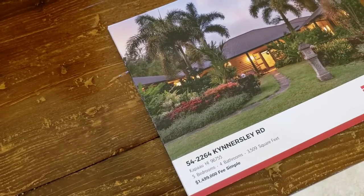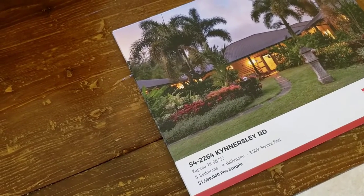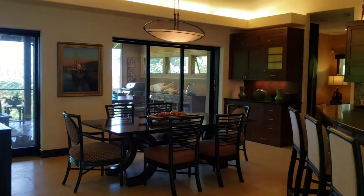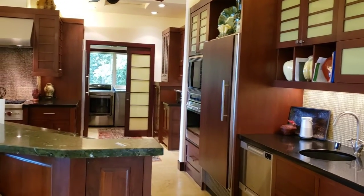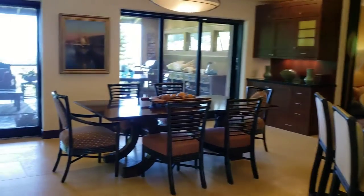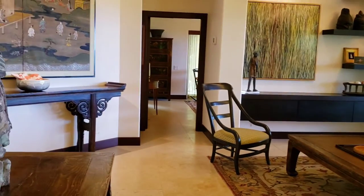This is Marie Fallenstein Hale with Corcoran Pacific Properties. Today I'm at 542264 Kennersley Road in Havi. I wanted to just show you around this lovely place that I just finished showing to a young family, and I just wanted you to see how much room there is here — it's an amazing place.